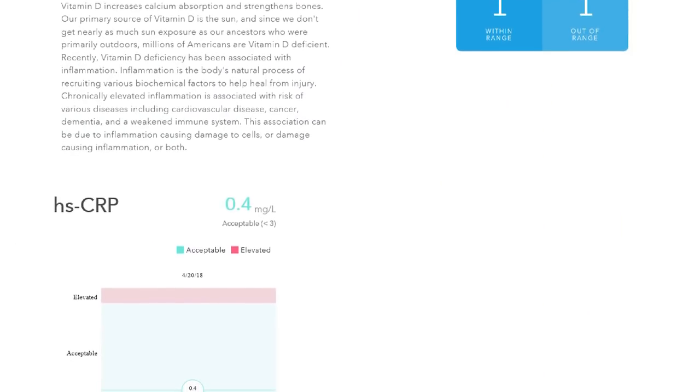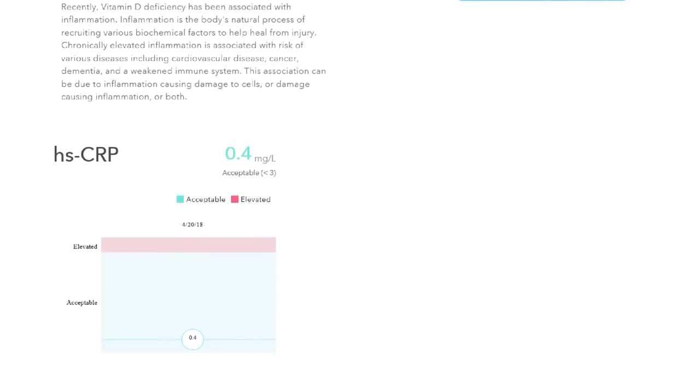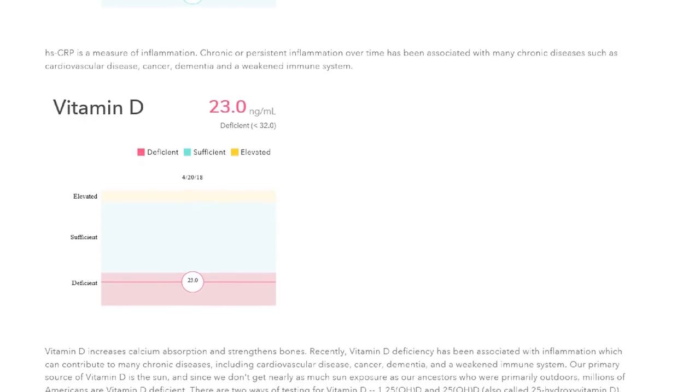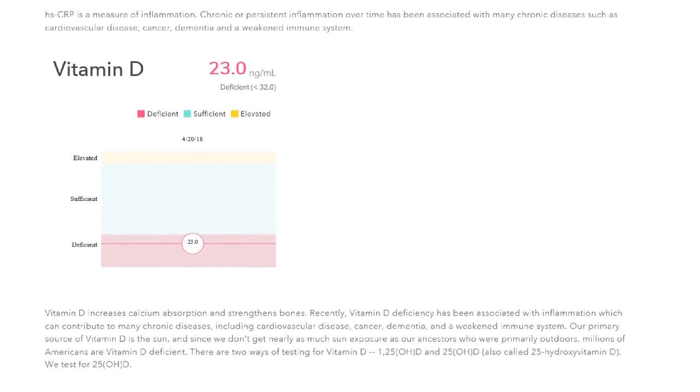My C-reactive protein was extremely, extremely low. However, I was a little bit alarmed because my vitamin D levels are just slightly insufficient. I feel like I'm someone that gets a lot of sun exposure, so I was actually really surprised to see how low my vitamin D levels were. Now granted, we are just right at the cusp of springtime, so I'm not getting as much sun exposure as I will be in two or three months. I've actually started taking a vitamin D supplement to try to increase my vitamin D levels.